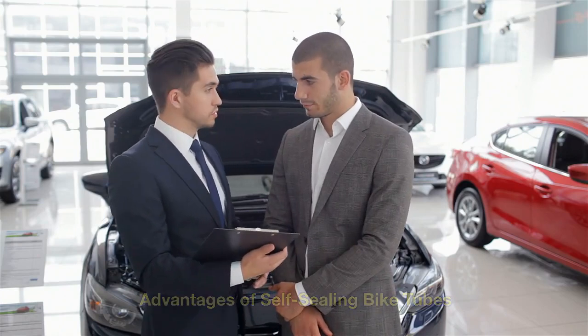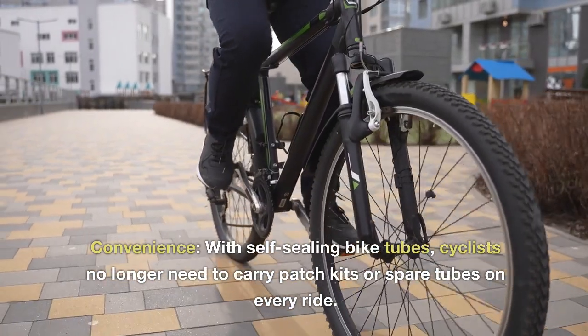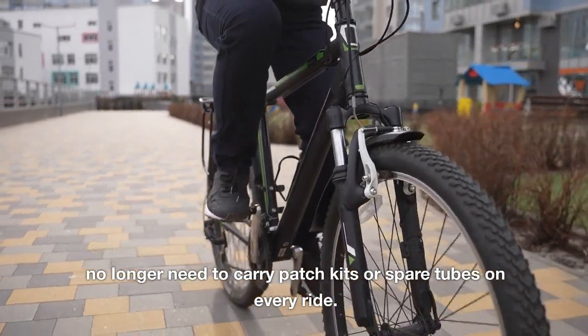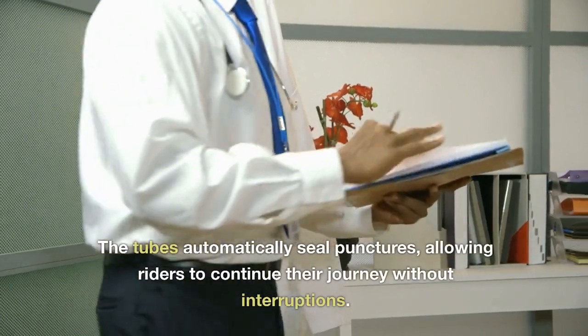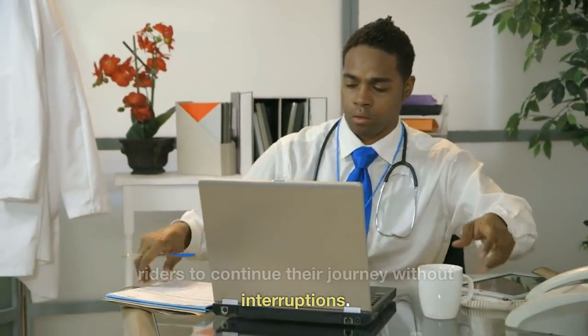Advantages of self-sealing bike tubes. Convenience: with self-sealing bike tubes, cyclists no longer need to carry patch kits or spare tubes on every ride. The tubes automatically seal punctures, allowing riders to continue their journey without interruptions.